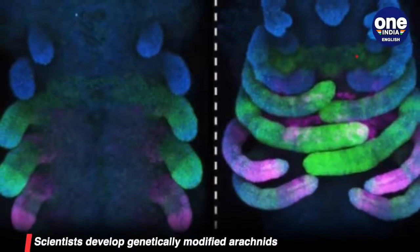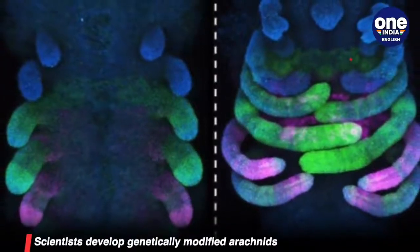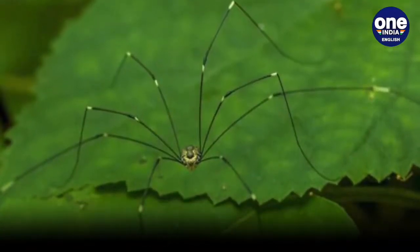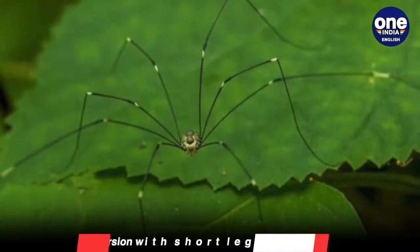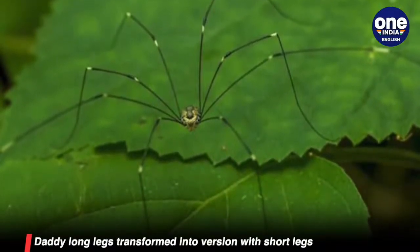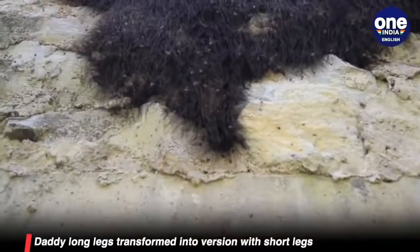As a result of this, six of the Daddy Long Legs' limbs were underdeveloped and much shorter. The genetically modified limbs also lost their ability to grasp around sticks. The result was published in the journal Proceedings of the Royal Society B.